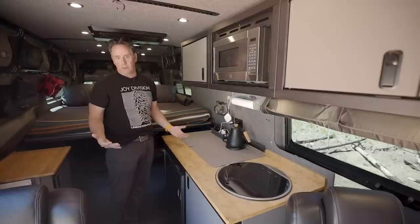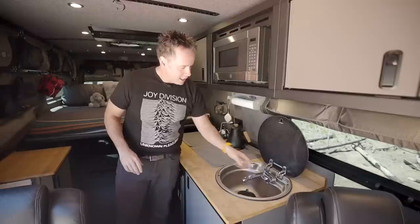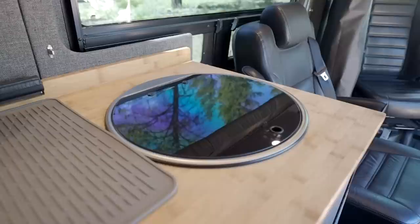Coffee, as you probably imagine, is super important. I actually have a grinder down there. In here we have a standard sink that shuts down to give us more counter space.